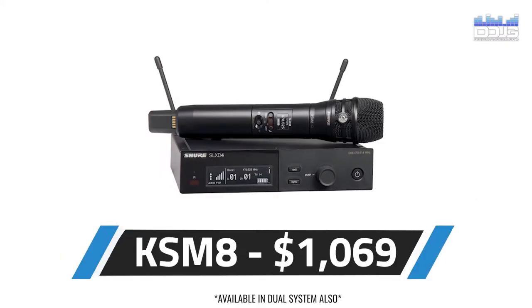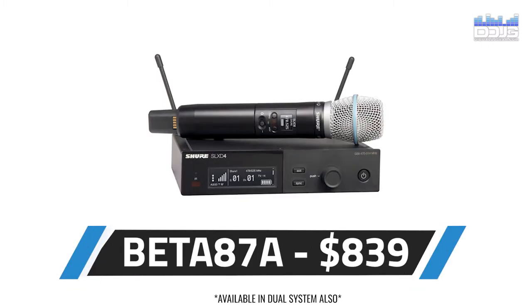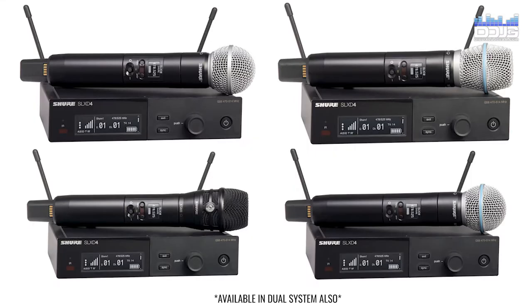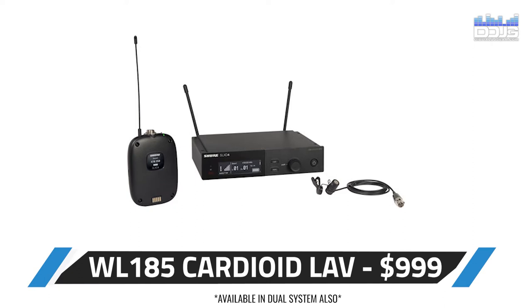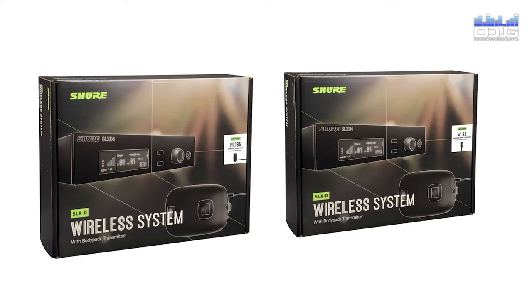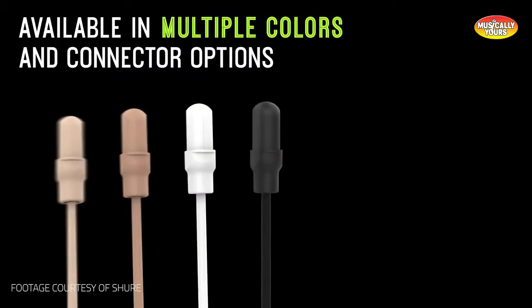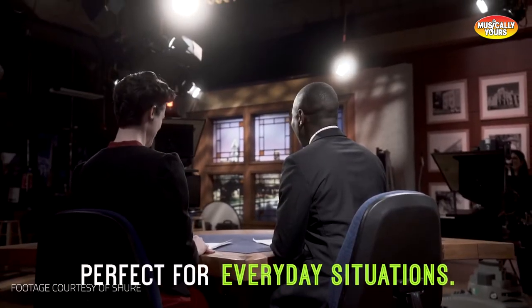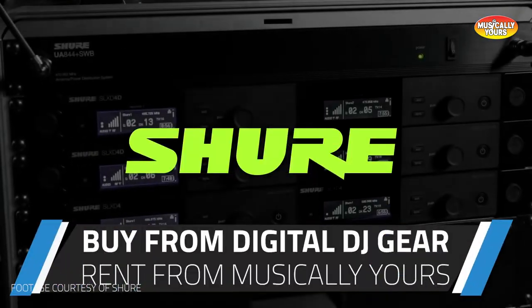The SM58 Cardioid, the KSM-8 Cardioid, the Beta-58 Super Cardioid, and Beta-87A Super Cardioid microphone capsules are all great options for pairing with your SLX-D system. For lav mics, you can get the WL-93 Omnidirectional lav, the WL-185 Cardioid lav, or the DuraPlex DL-4B Omnidirectional lav, which are all great for hands-free operation. The all-new DuraPlex sub-miniature lavalier and headset microphones are consistent, long-lasting, and resistant to dust, dirt, water, and sweat. DuraPlex is perfect for everyday situations, but excels in even the harshest environments.